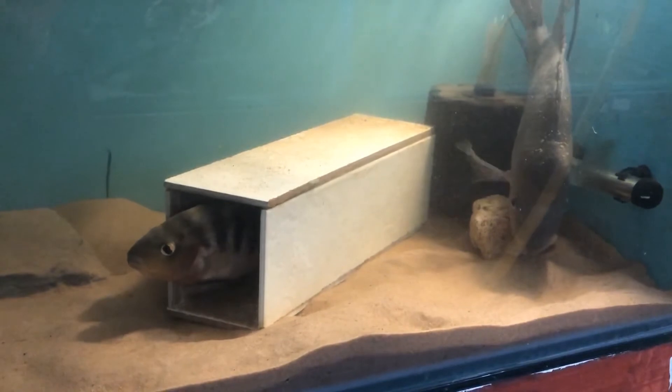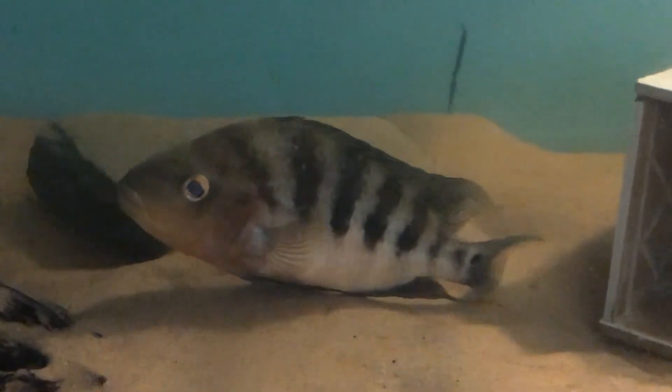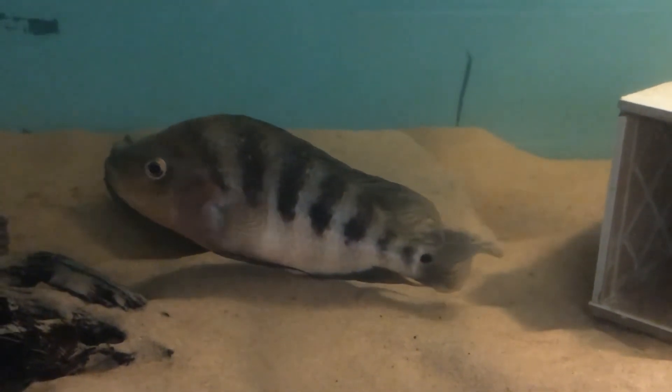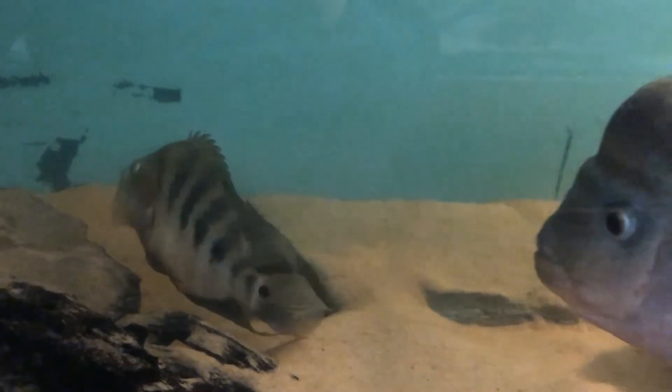The female has been staying in the pot most of the time, but as you can see in the video, when she comes out she has a little swim around and the male chases her back inside. Whether or not he's ready for breeding and she's not, I'm not sure — only time will tell.